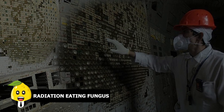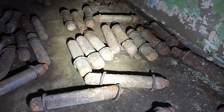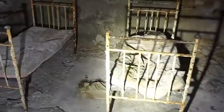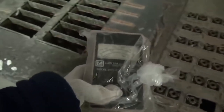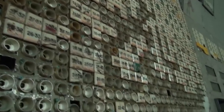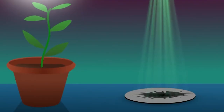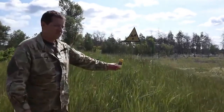Radiation Eating Fungus. There was fungus discovered feeding and growing increasingly on nuclear radiation. Some scientists even claim this fungus possibly could help us survive in space. After years of the disaster, the walls of nuclear reactor number 4 were found covered with radiotropic fungus, apparently using radioactive rays as a source of energy. Imagine using it as an efficient source of producing electricity.